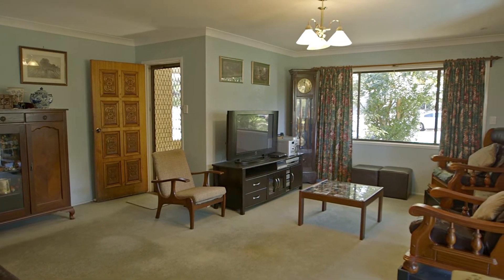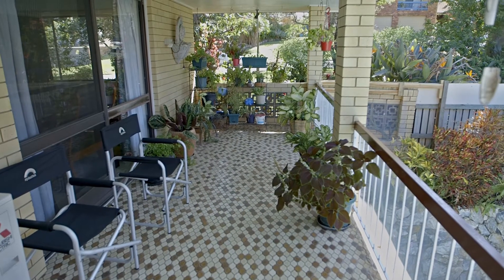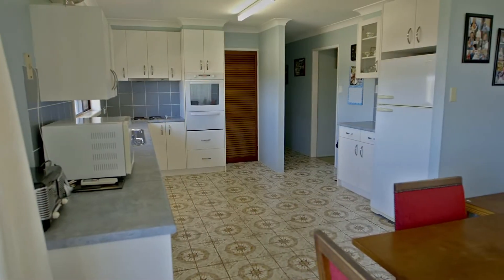Stepping inside, you will notice everything is big — from the four bedrooms, three-car lock-up with auto doors, the oversized kitchen and combined dining room.